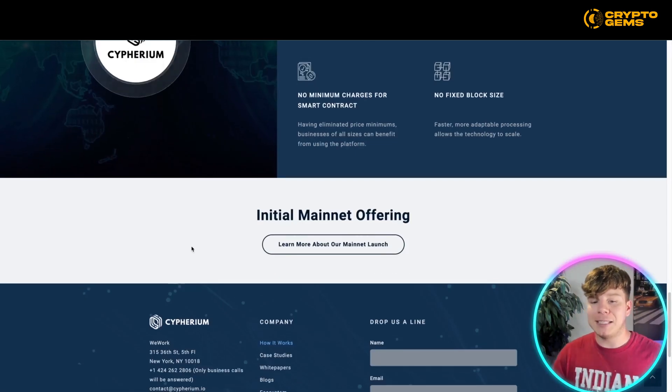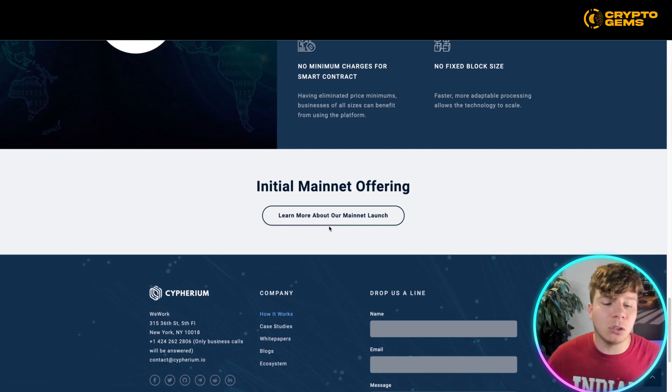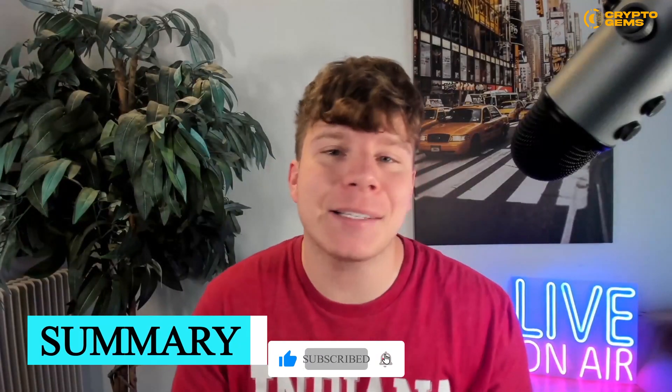This is how Cypherium achieves unprecedented scalability by electing a voting committee to separate PoW from the transaction verification process. The benefits include reduced security risks, faster transactions, no minimum charge, smart contracts, and no fixed block size. The initial mainnet offering is actually ready to launch — please do your own research and get involved. If you enjoyed the video, hit that like button, subscribe, and hit the bell if you want to be notified. See you on the next video.